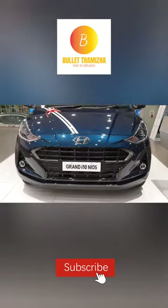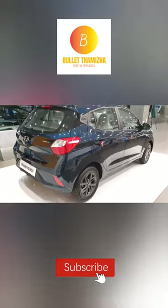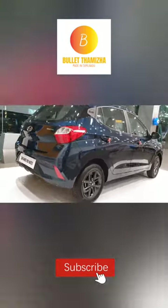The 3rd car is Hyundai Grand i10 Neos. This car is available in India with petrol, diesel, and CNG gas variants. Transmission is manual and automatic.